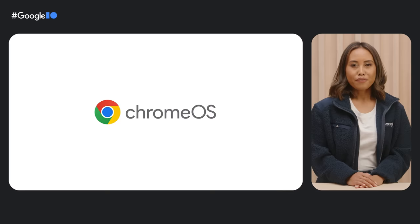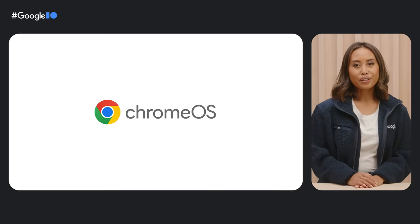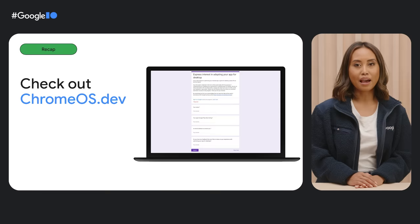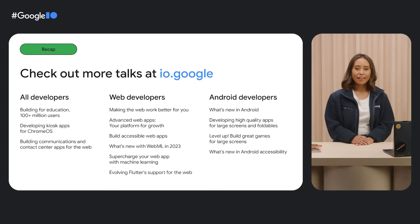One of our favorite parts of Google I/O is getting the chance to connect with our global Chrome OS developer community. We'd love to collaborate with devs to optimize your Chromebook apps and plan out your app promotions — reach out by filling out the developer interest form on ChromeOS.dev. While you're on the site, check out our resources and sign up for our newsletter to get the latest Chrome OS updates. Thanks again for joining us at Google I/O 2023. See you again soon!